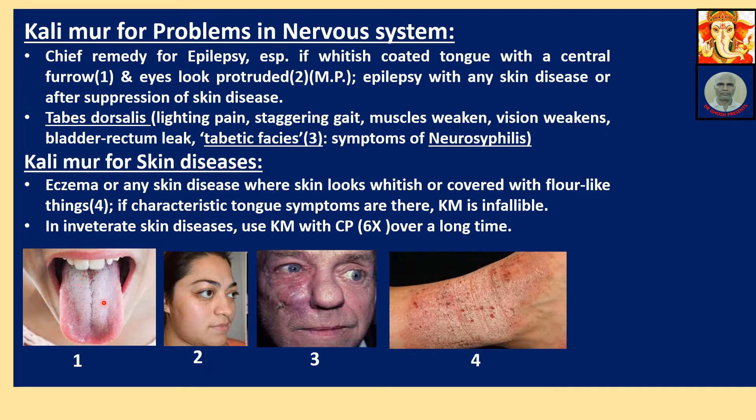This characteristic tongue with central furrow is the hallmark tongue of Calimure. These symptoms are also available in Magphos. Epilepsy with any skin disease or after suppression of skin disease — Calimure is a specific. Tabes dorsalis is a third-stage symptom of syphilis or neurosyphilis.